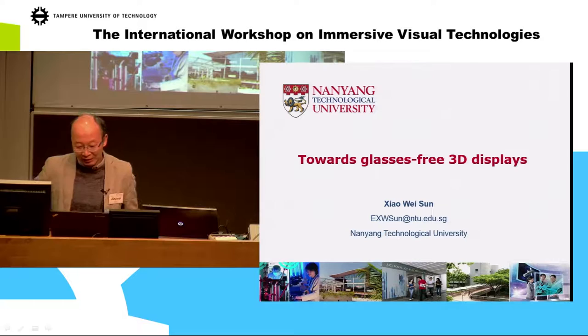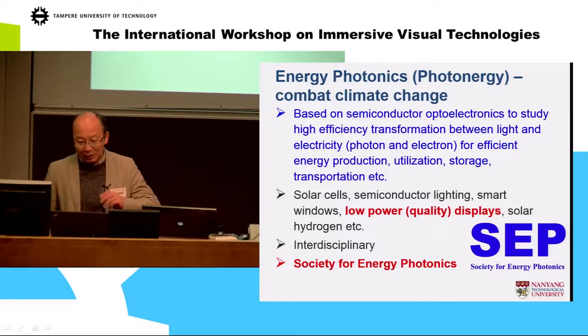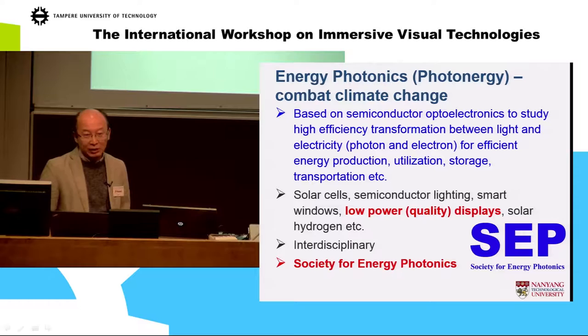The topic is towards glasses-free 3D displays. In our lab we do a lot of things; display is one part. We have one theme called energy photonics — it's a catchy word related to climate change. We summarize this theme as combating climate change.